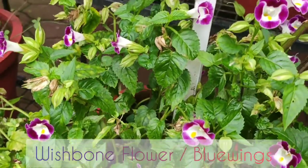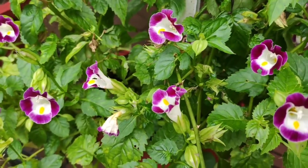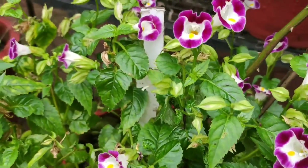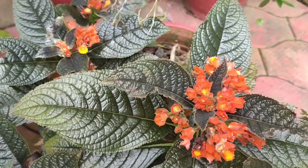The next is the blue wings, or the wishbone flower. The visiting bees break that wishbone while pollinating, and the name blue wings refers to the common blue-purple tips on certain hues of the petals. Propagation can be done through seeds.